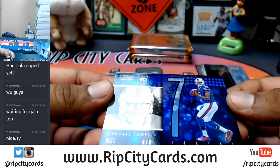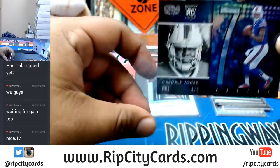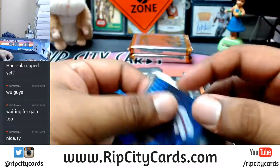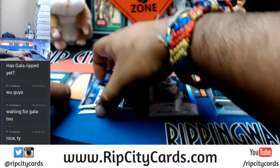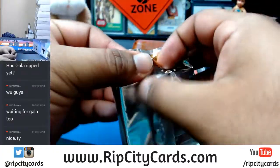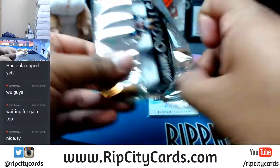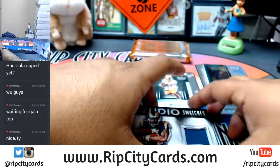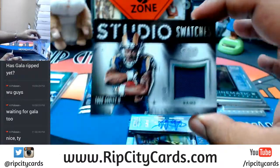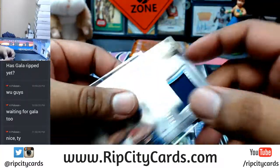For the Bills, numbered 4 of 8 - Carl Dale Jones. For the Rams, to 49 - Todd Gurley the Second, with a relic right there.